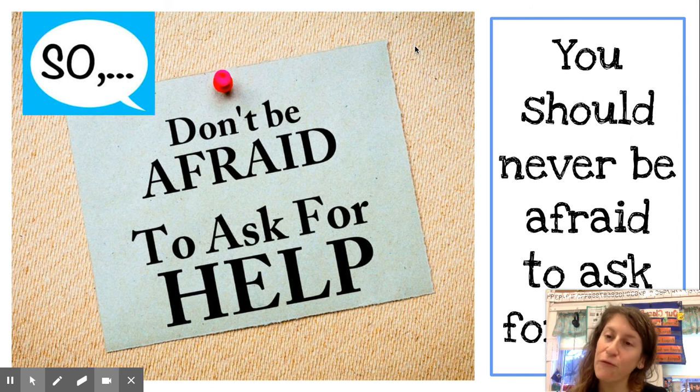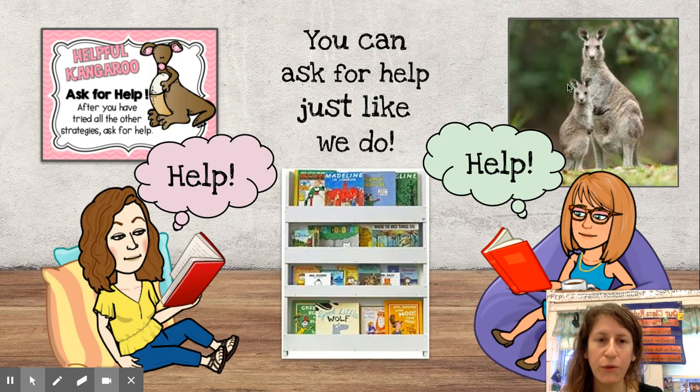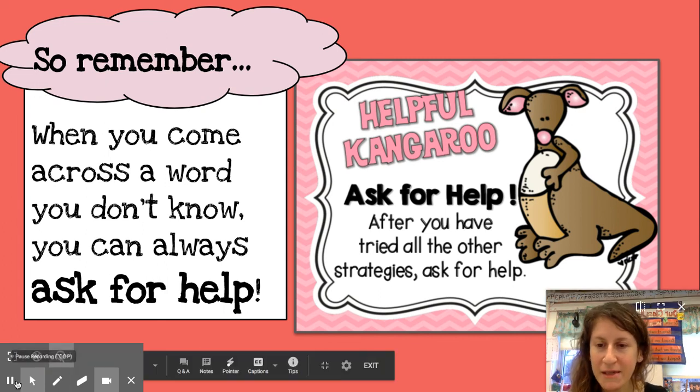The point is you should not be afraid to ask for help. So if you get stuck, always say, "I could use some help." Don't be afraid to ask for help — just know you might not always get it. Now it's your turn to practice asking for help. Look at helpful kangaroo — you can ask for help just like we do. When you come across a word you don't know, just remember you can always ask for help. All right, guys. Happy reading. See you next time.